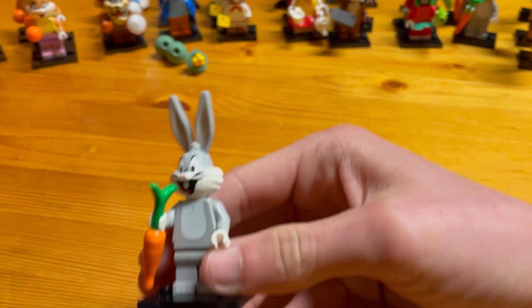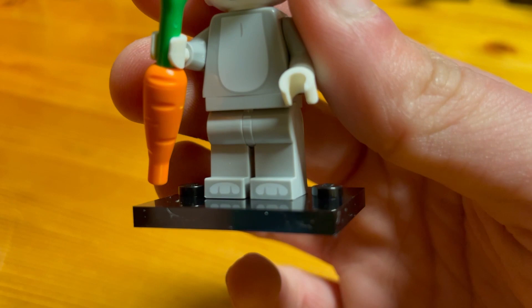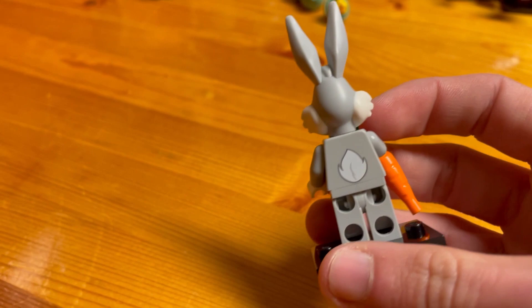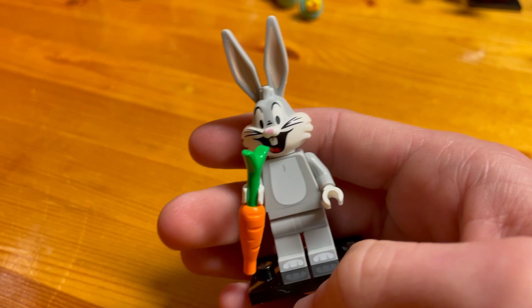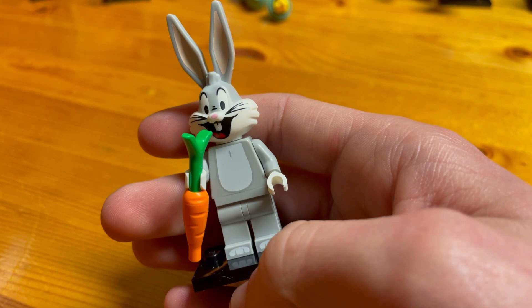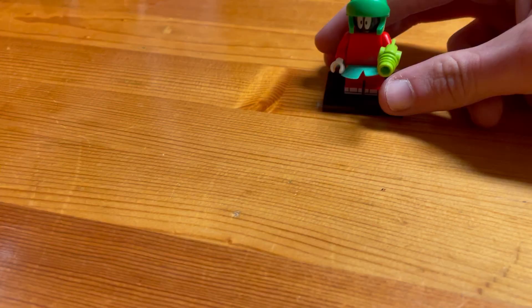Now we have Bugs Bunny. He's got his carrot in hand with nice printing on the front and some nice bunny feet printed on the feet. Unfortunately, it has a printed tail piece rather than a 3D tail. To find this minifigure, feel for the long, sharp bunny ears, then confirm with the carrot, which feels like a short club.